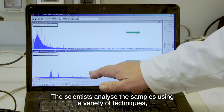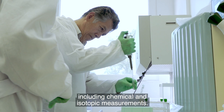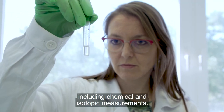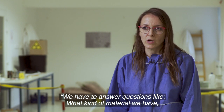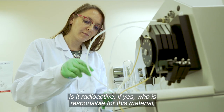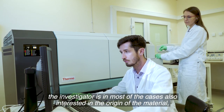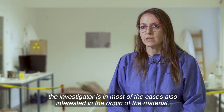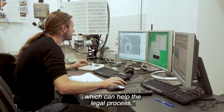The scientists analyse the samples using a variety of techniques, including chemical and isotopic measurements. We have to answer questions like: what kind of material we have, is it radioactive, who is responsible for this material, who would be the owner? The investigator in most cases is interested also in the origin of the material, which can help the legal process.